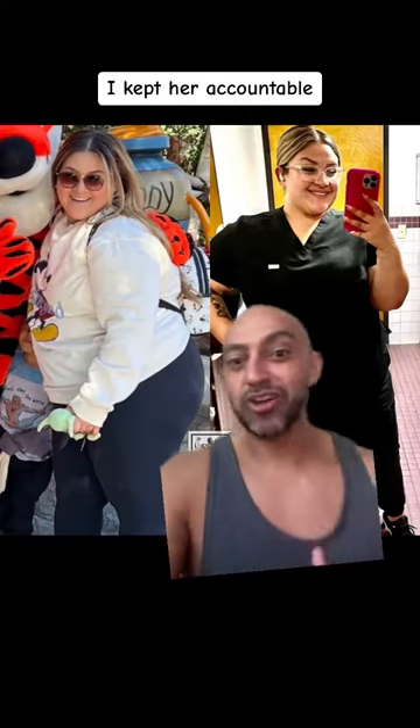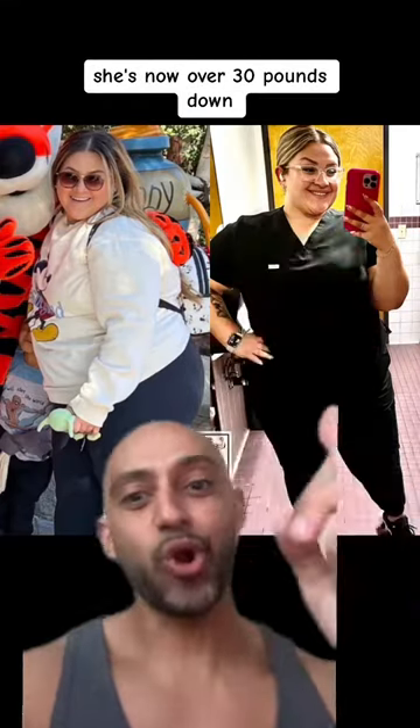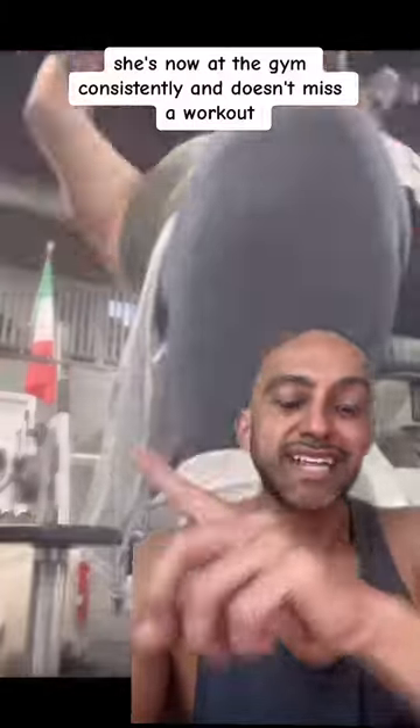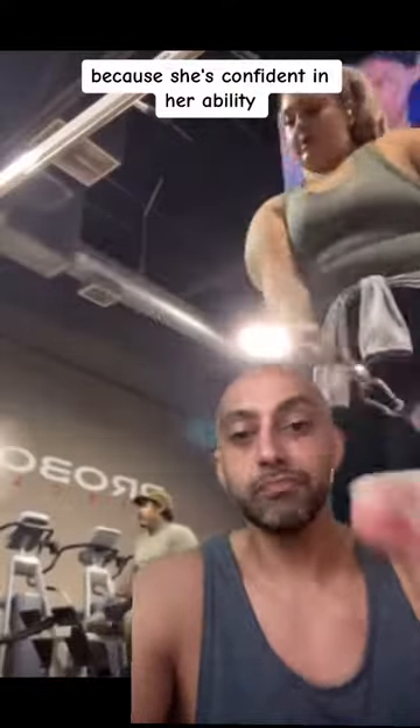And of course, I kept her accountable throughout the whole process to make sure that she doesn't fall off. Weekly, Patty was starting to see the scale move down, and this started building some confidence back in her. She's now over 30 pounds down, we've got a new milestone for her, and she's now at the gym consistently and doesn't miss a workout because she's confident in her ability.